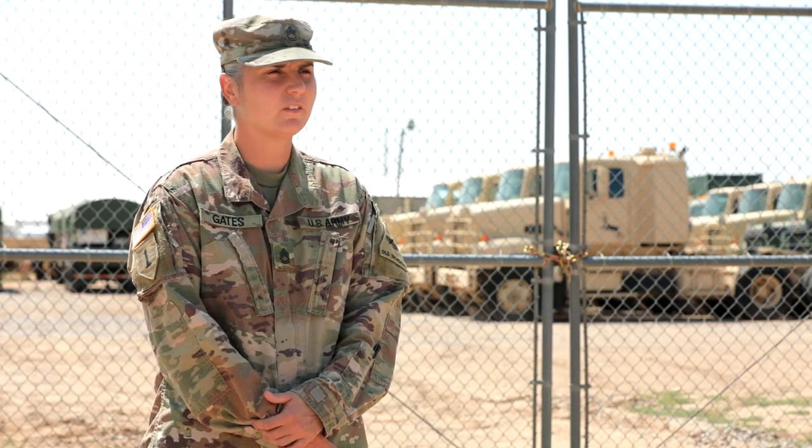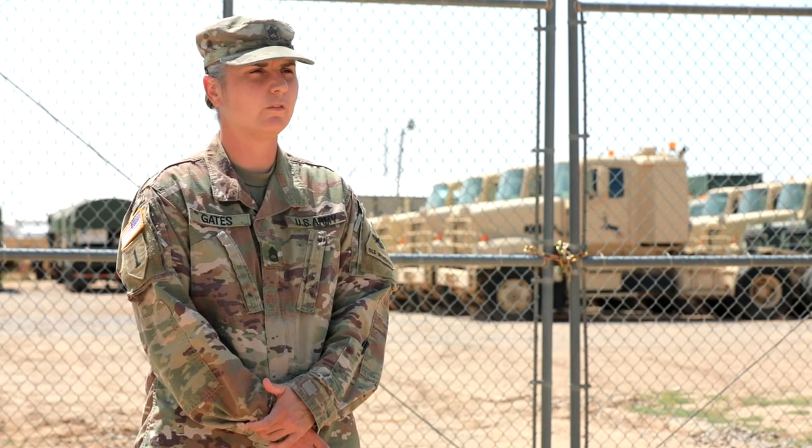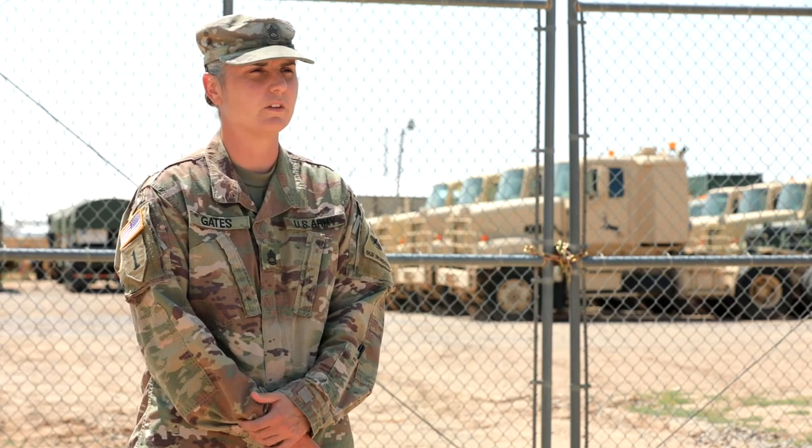My name is Sergeant First Class Kimberly Gates. I'm with 2-1-ABCT as the Brigade S6 and COIC. I oversee all communications efforts within 2-1-ABCT.